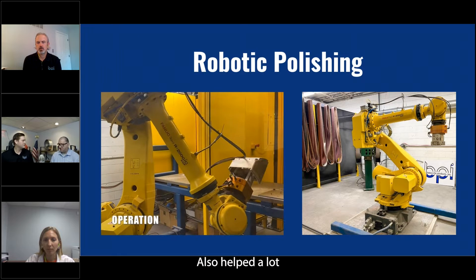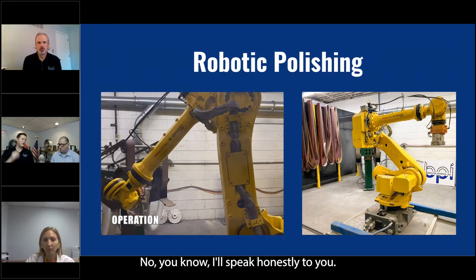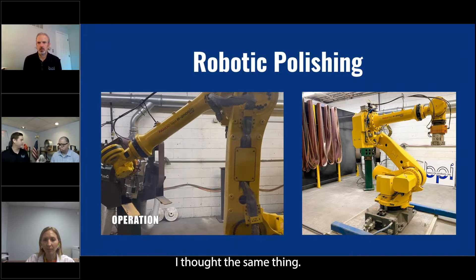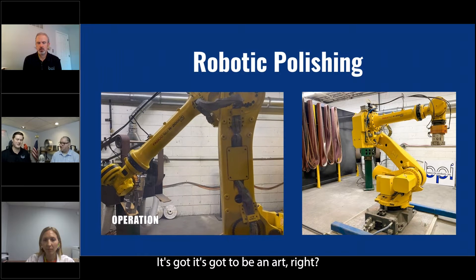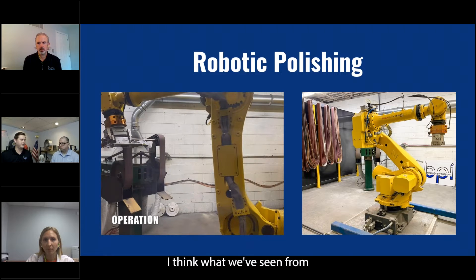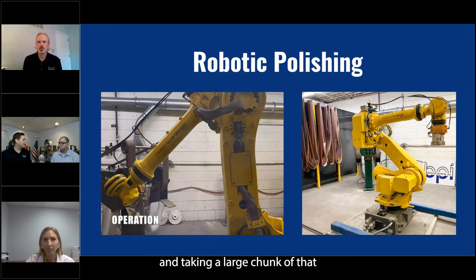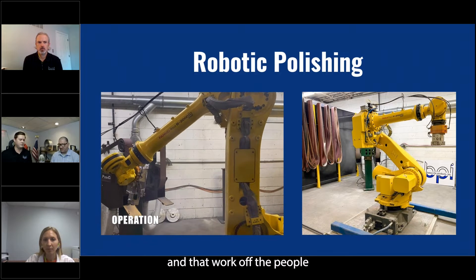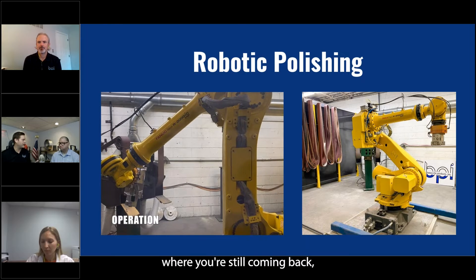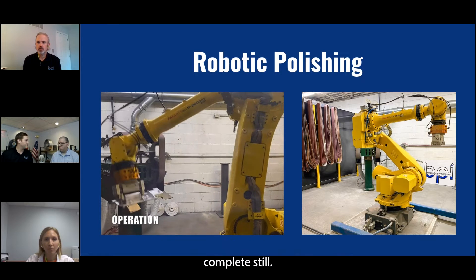It also helps a lot on the polishing aspect. I'll speak honestly — when I first heard about robotic polishing, I thought it's obviously an art, this whole thing's an art. But what we've seen from robotic polishing is really taking a large chunk of that weight and work off the people in the department, getting it a certain percentage of the way there where you're still coming back sometimes finessing it, but not all the time.